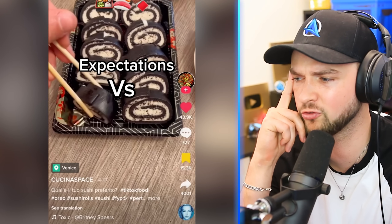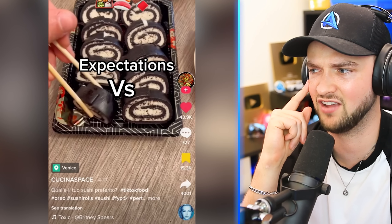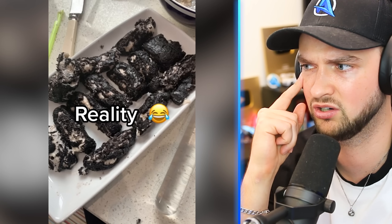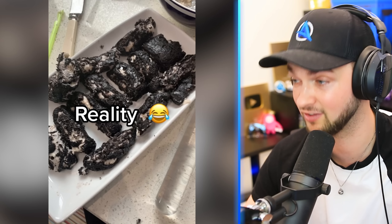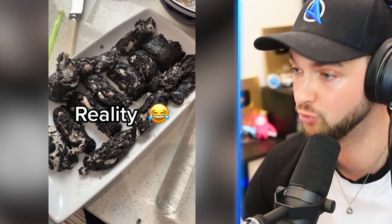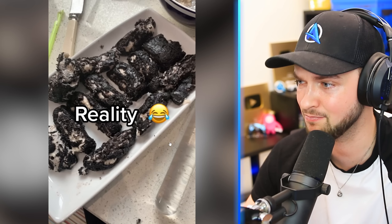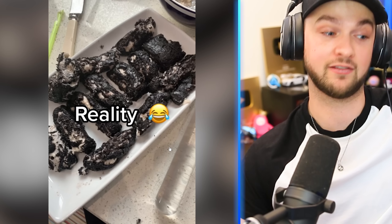Apparently this is Oreo sushi rolls. Can't lie, it sounds disgusting, but let's take a look. These do look nicer because it actually looks just like rolled-up Oreos. I don't really know what I'm looking at — this may look awful, but I'll take some and eat it.